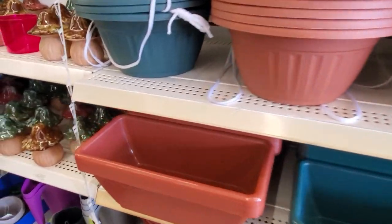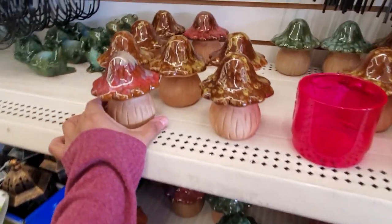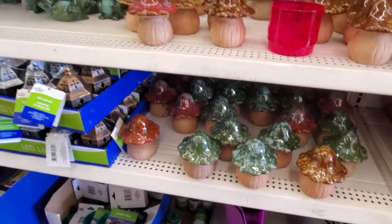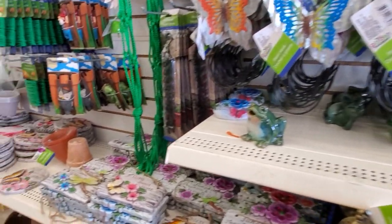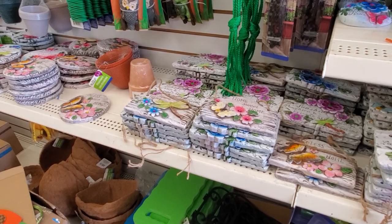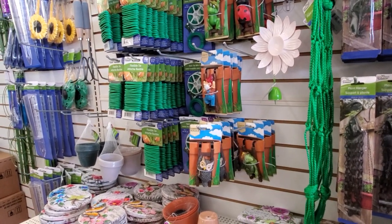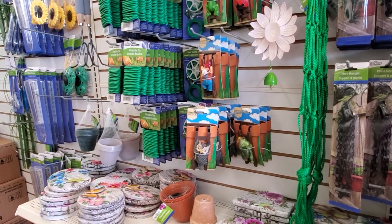Oh, they got the mushrooms back. I paint little doors on them — I make them smurf houses. They do look like smurf, right? I love smurf. Look at that frog. Not that much garden decor here. Same stuff — we got the ladybug and frog, the turtle hugger.